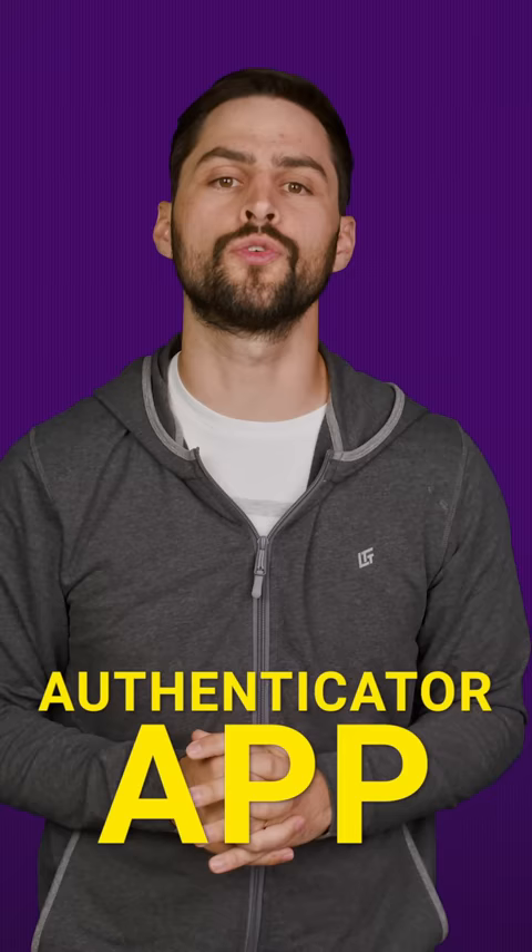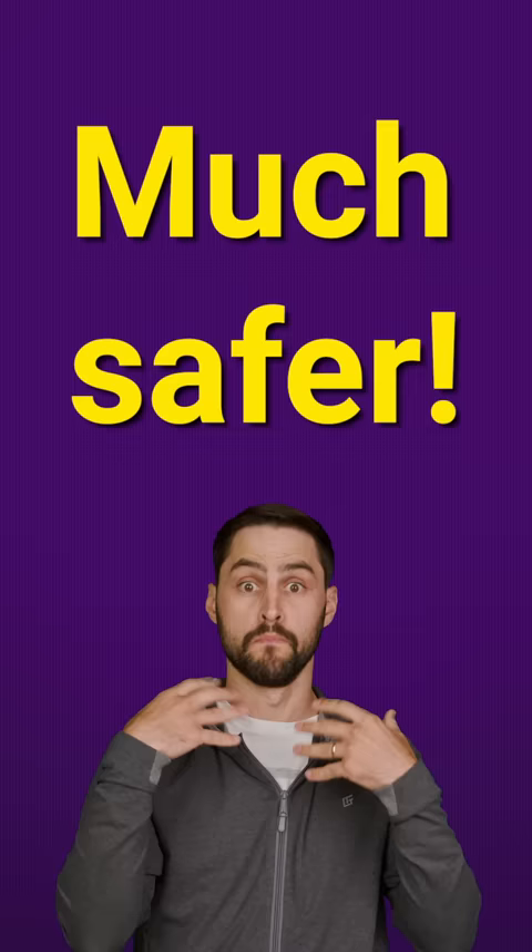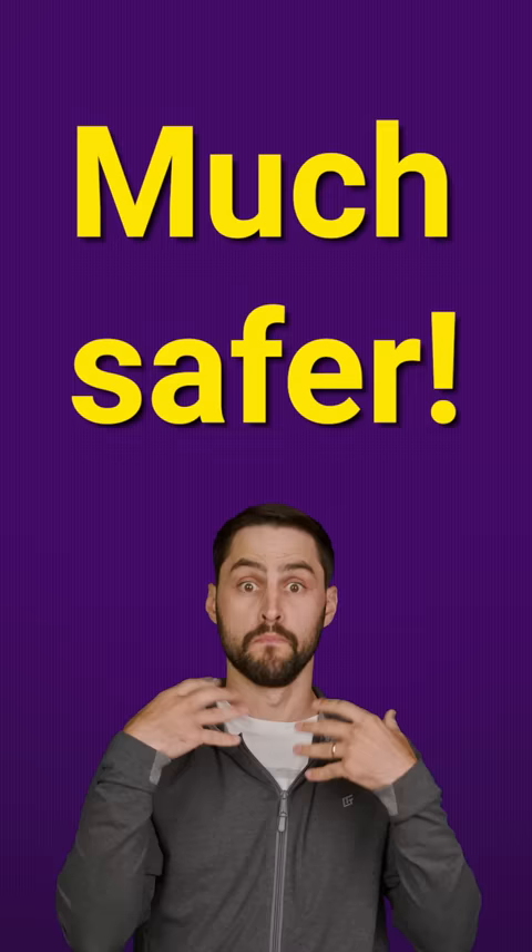Don't take the chance. Instead of text messages, get your codes through an authenticator app, like Google Authenticator, TwoFast, or LastPass. Not only is it much safer, but the codes only last for 30 seconds, meaning an attacker will have almost no time to log in if they do happen to steal a code, but that means you have to hurry up and enter the code yourself too.